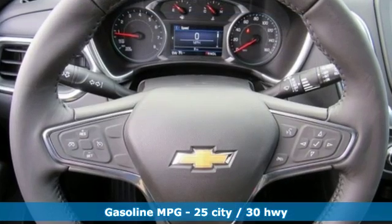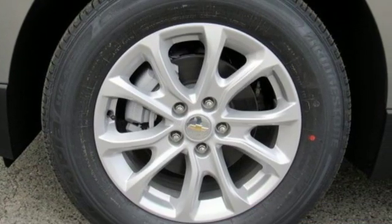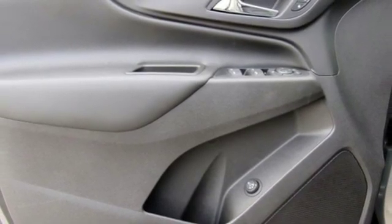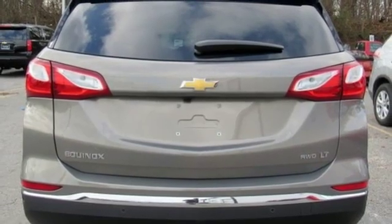Intercooled turbo inline four-cylinder engine, dual zone climate control, streaming audio, configurable instrument gauges, front heated bucket seats, doors and push-button start proximity key, external memory control, active grille shutters, Wi-Fi hotspot, and power heated mirrors.